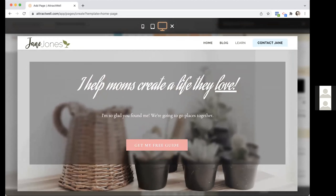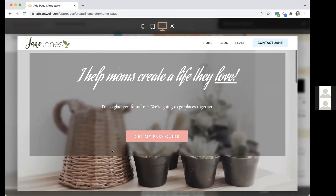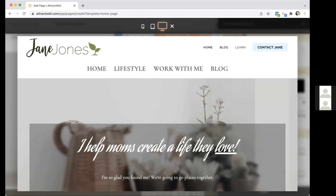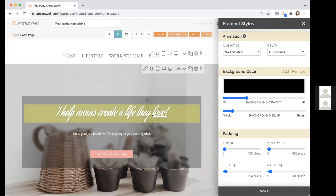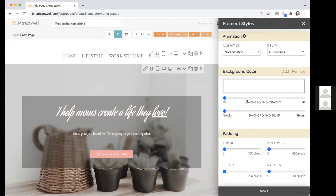The blur effect shows up in preview too. This works really nicely with the parallax effect. Parallax is where the background moves at a different speed than the foreground, creating visual distinction as if there's a layer there. As you scroll, the blur and background color expose different parts of the image — a really nice effect you've probably seen on other websites. Now you can easily create that here with the background color and blur.